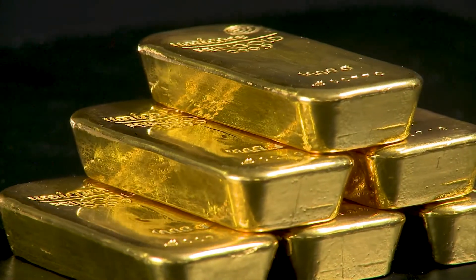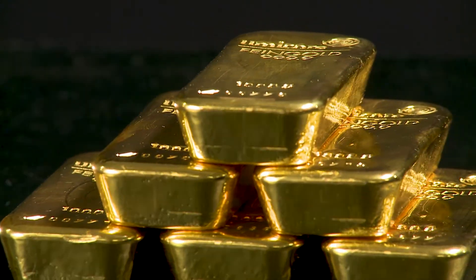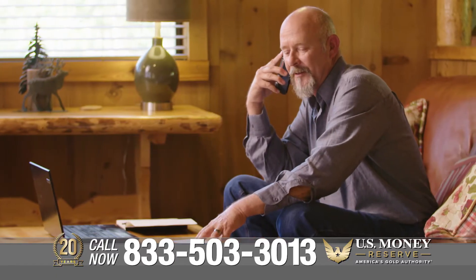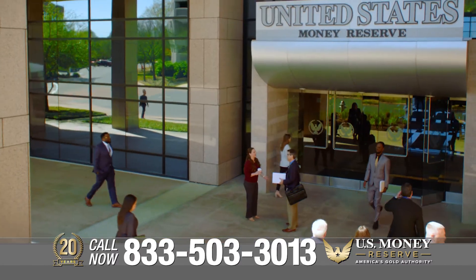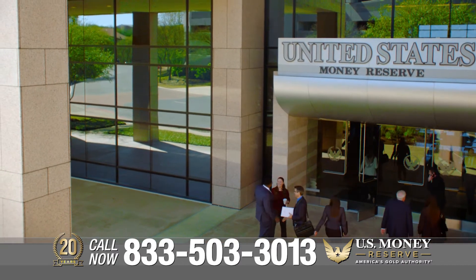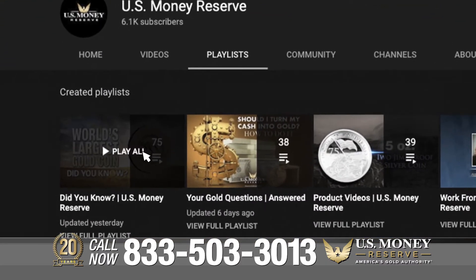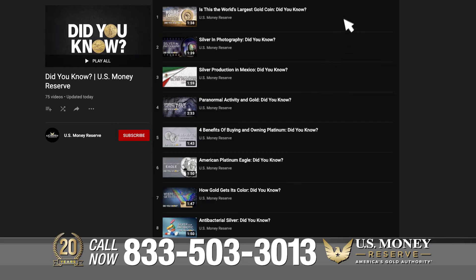If you're still wondering how gold bars can help support your precious metals portfolio and build wealth that lasts generations, call the number on your screen or click the link below. As America's Gold Authority, U.S. Money Reserve is here to help you every step of the way. Check out the Did You Know playlist on our YouTube page to see more interesting videos about gold and silver.